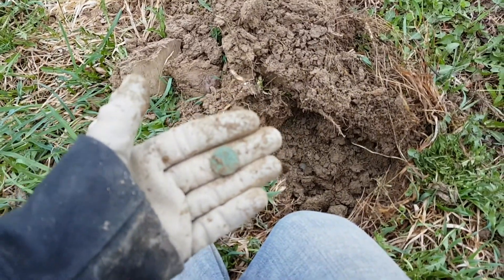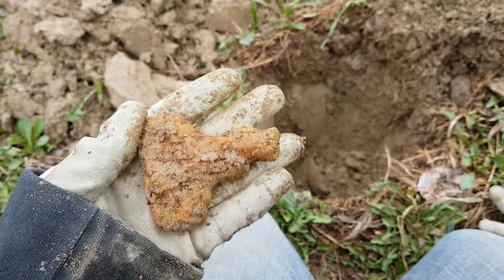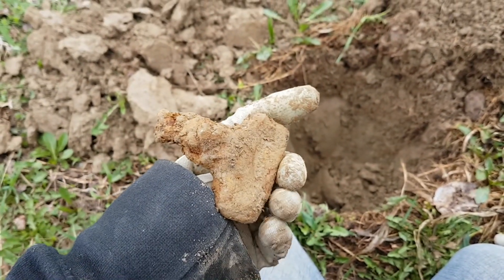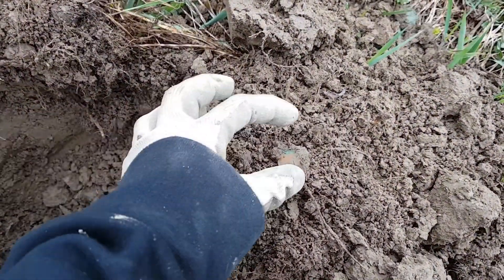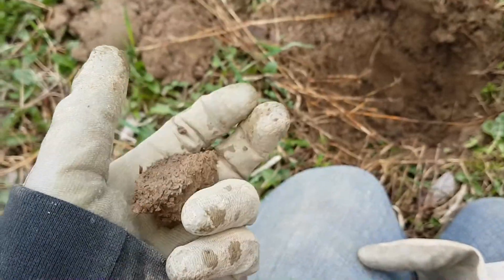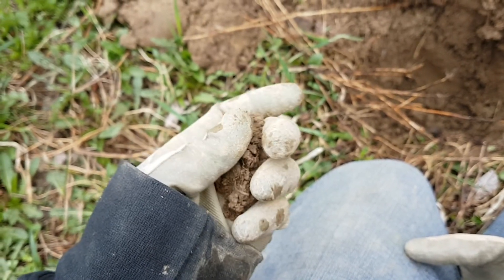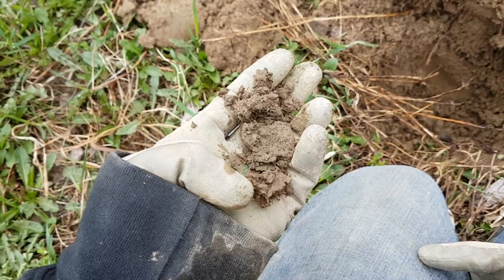We've got another coin here — penny. Another penny? I don't know what's going on here. I'm back to my old routine — coin ball. I know what's in there, it's gonna be another penny. Yep, there it is. We'll take it, it's a coin.